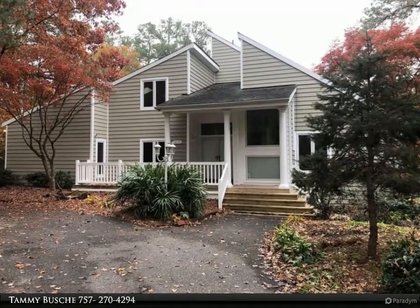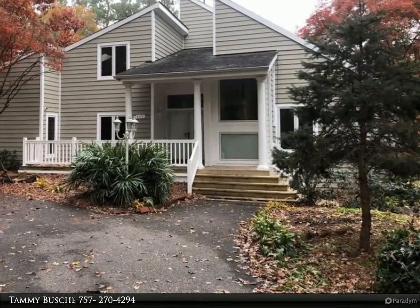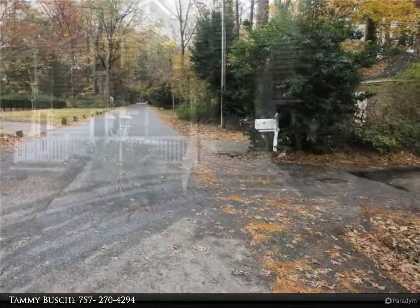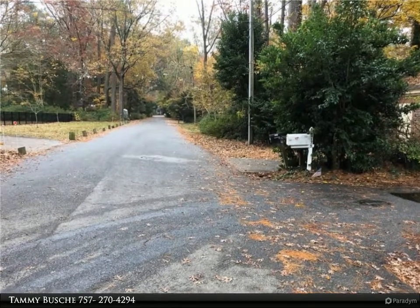This Berkshire Hathaway Home Services Town Realty property video is presented by Tammy Bush. Nestled on one acre overlooking the inlet of Lynnhaven River, custom built with entertaining in mind.